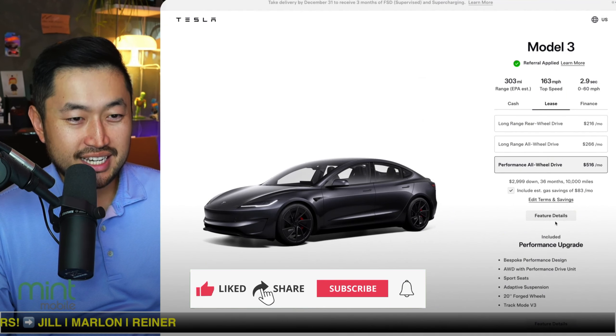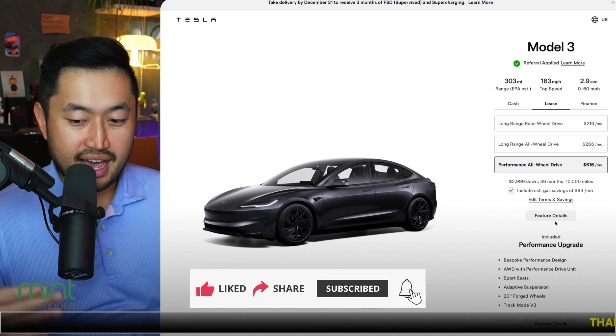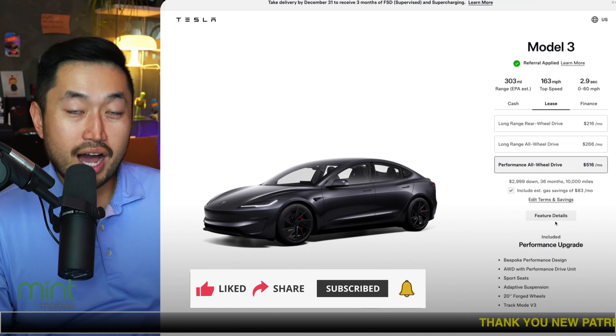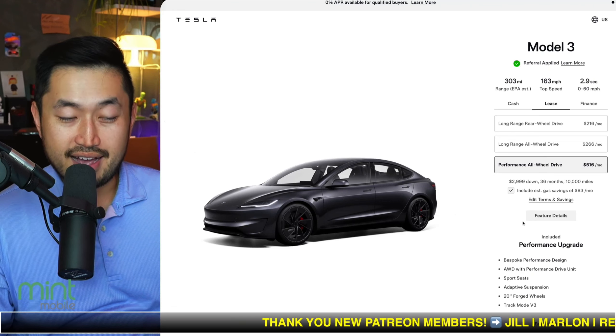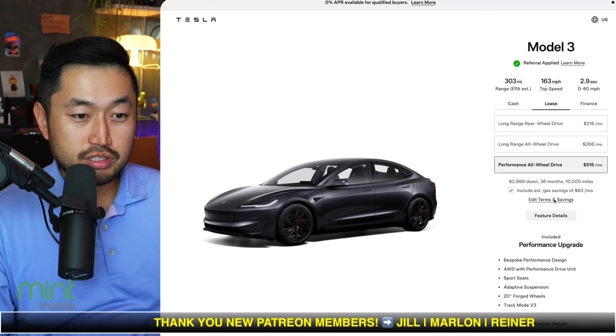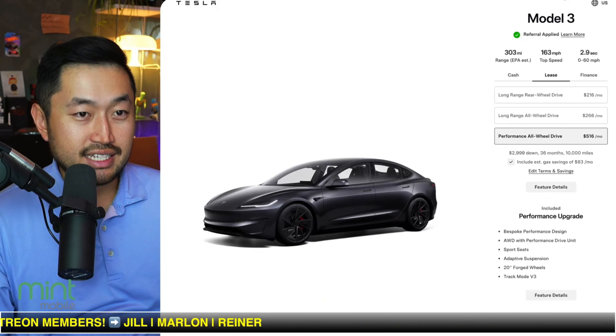If you take a look at Model 3 Performance, I wish Tesla would post this. They used to post this on the actual website where they would tell you the interest rate when you're doing a lease — also known as money factor. But when you go to edit terms and savings, it doesn't show any of the actual details on what that actually is.